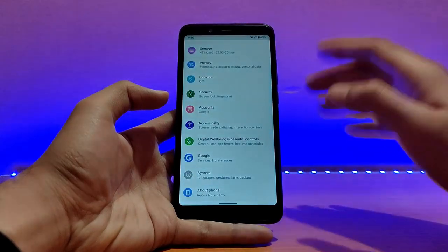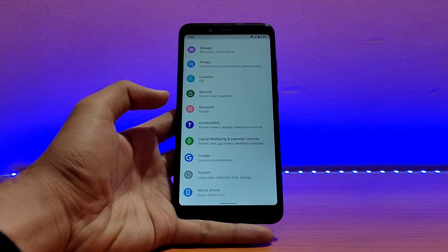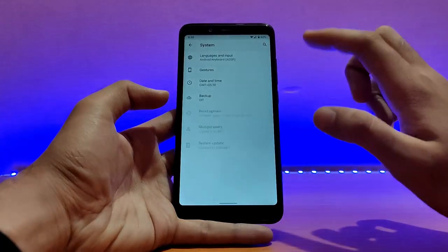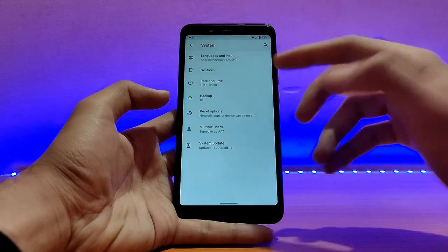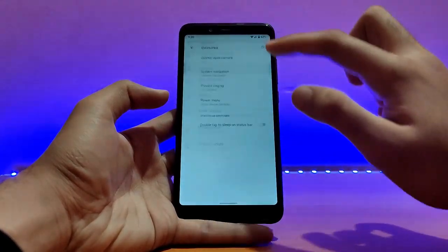This ROM is pretty much similar to other Android 11 ROMs like Lineage OS that I reviewed on this channel previously, with a few differences here and there. Talking about the system panel, going into Advanced, there are only a few advanced settings available. Tapping on Gestures, you get navigation gestures too.